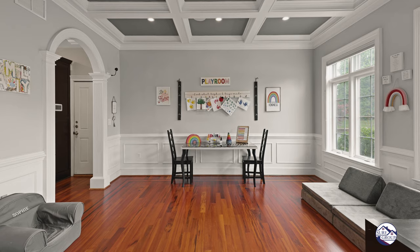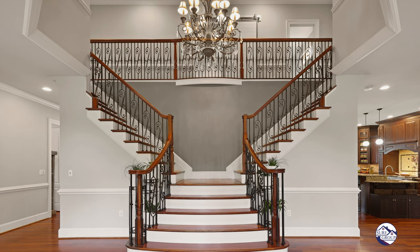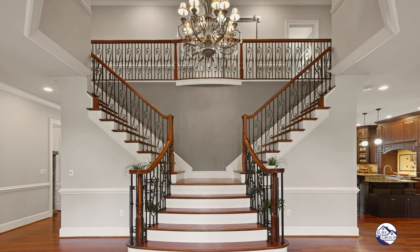Upon entry, you're immediately flanked by a home office on your left and a huge dining room with beautiful coffered ceilings on your right, a waterfall staircase with chandelier. It just reeks of luxury.